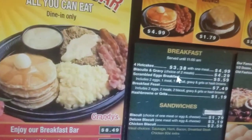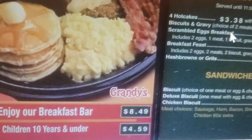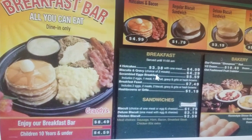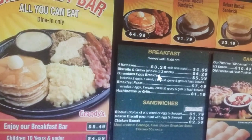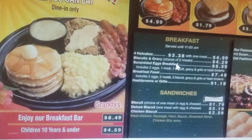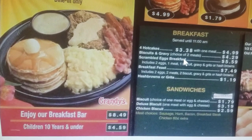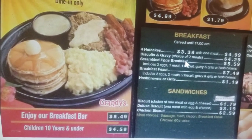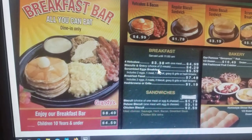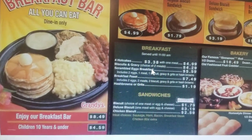Okay, this is Grandy's menu. The breakfast bar is $8.49 plus tax, under $10.49. This was taken in February of 2020.